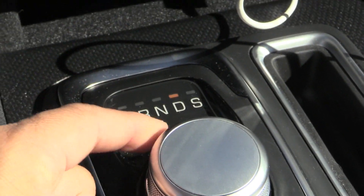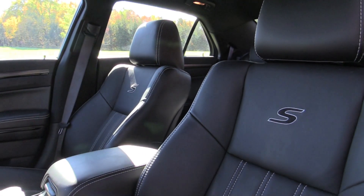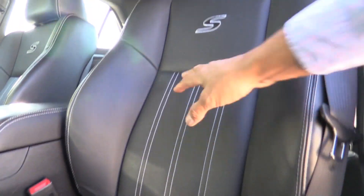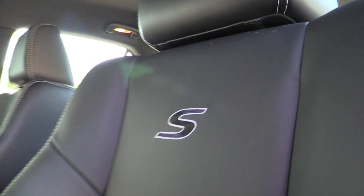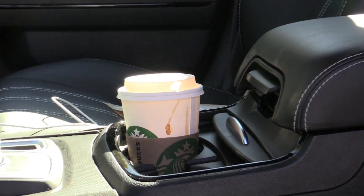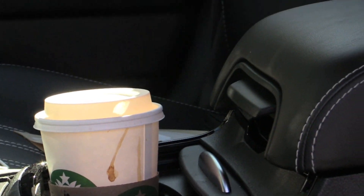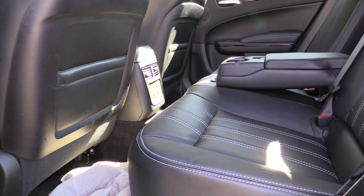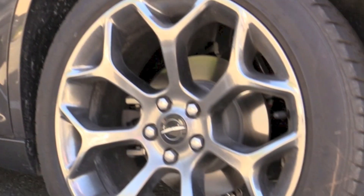Another new thing I'm seeing everywhere these days is this knob shifter — very nice. Here's what I found very interesting and striking when you get into the vehicle for the first time: nice racing stripe, and you've got the 'S' blazing on the seat if you like that. I hit Starbucks up this morning. The back seat gives you pretty good room for the average guy.